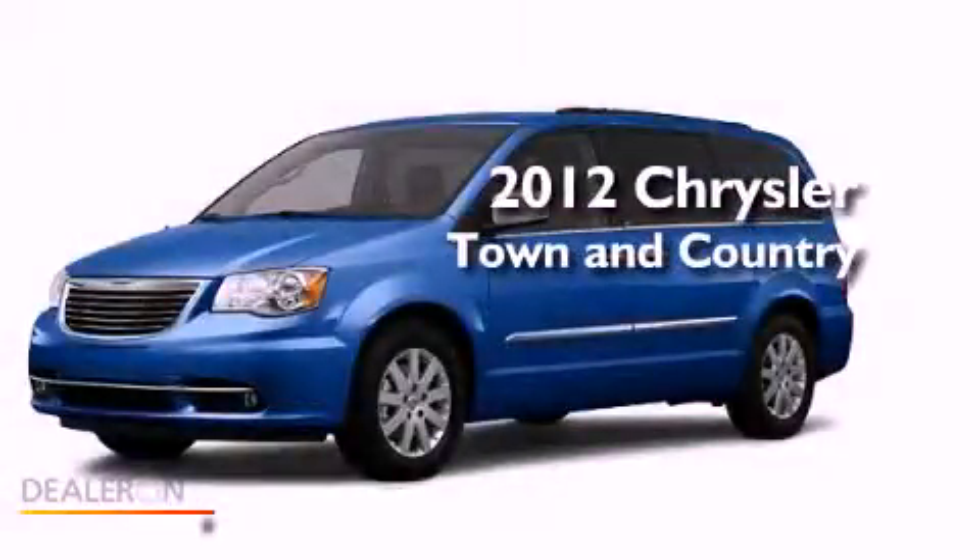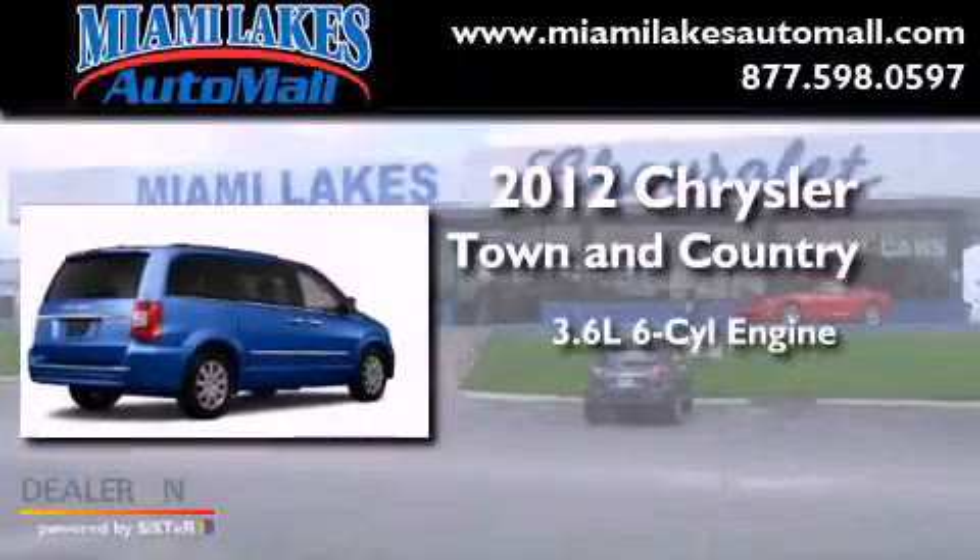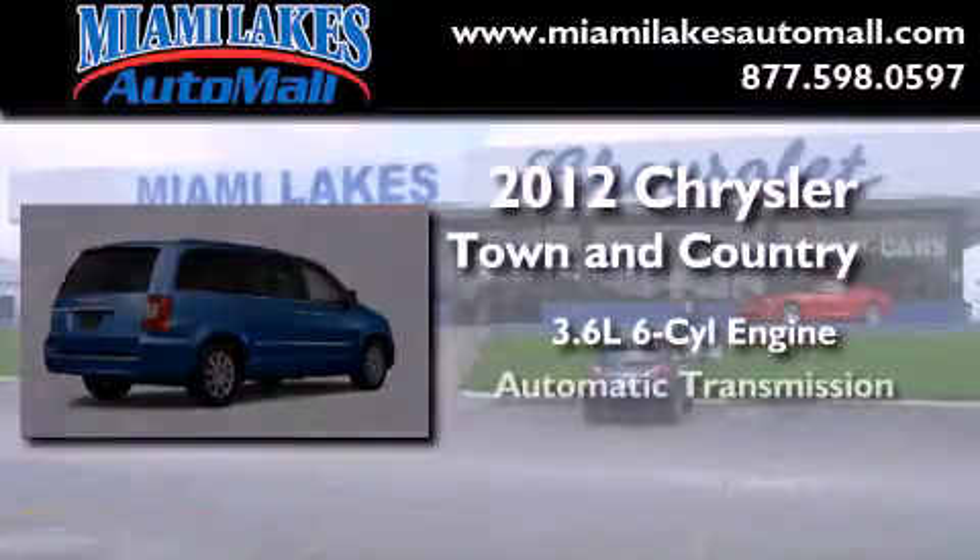This is a brand new 2012 Chrysler Town & Country. It features a 3.6 liter 6-cylinder engine and an automatic transmission.